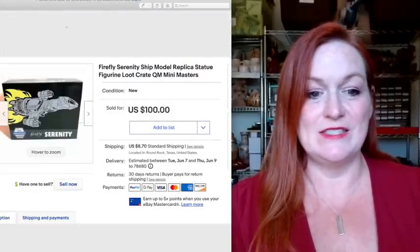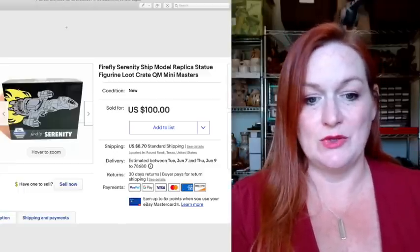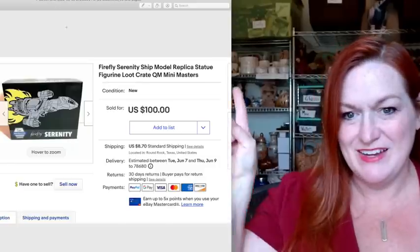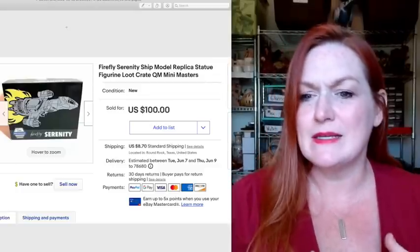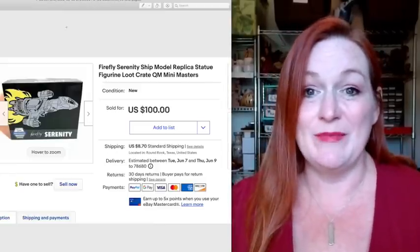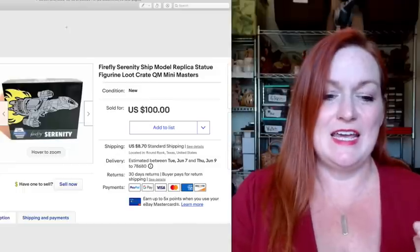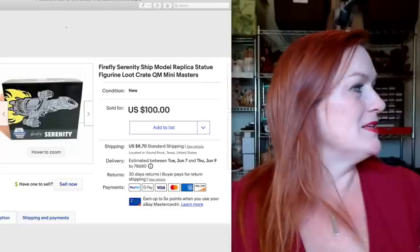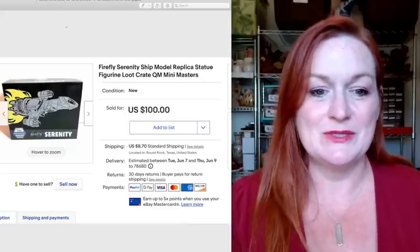Next up, this is a Firefly Serenity replica model of the ship from the show Firefly, and it sold for $100. This was an item that came in a Loot Crate box. I was getting two of the Loot Crate boxes — one to keep and one to save to sell later. As it turns out, I wasn't displaying any of the things from these Loot Crates, so I decided to just sell them. They were just sitting in a tub in my closet. I got $100 for this ship.